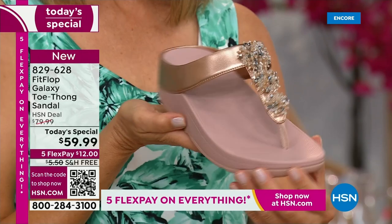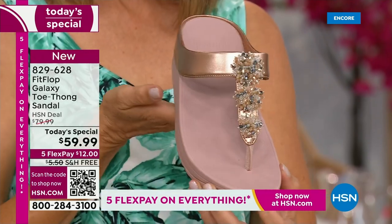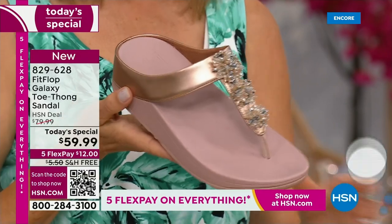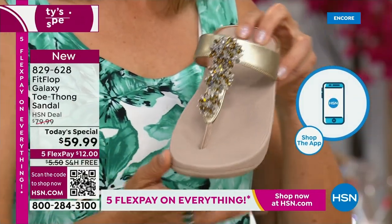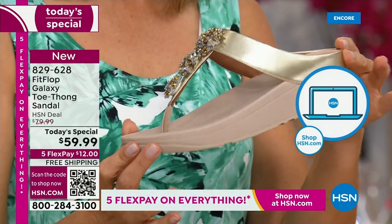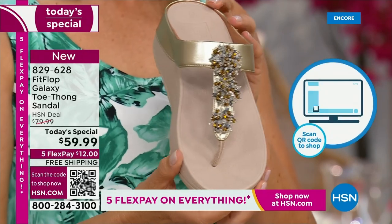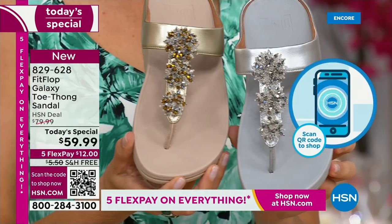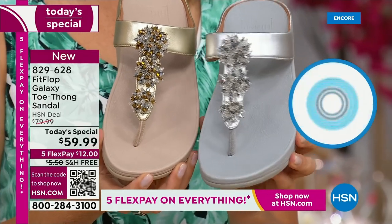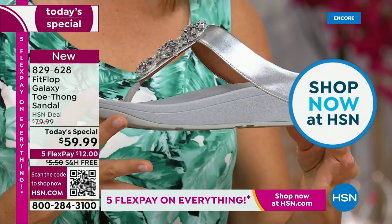Rose gold — people are absolutely going crazy for it. It's been on fire in the fashion categories for a couple of years now and is going nowhere. We also have the gold, which I love — it's a subtle gold, still a neutral, going to match all of your metals. All of these starburst and bedazzle designs on the front are going to be clear and silver, so you can mix and match your metals with any of these.